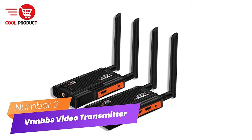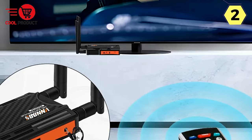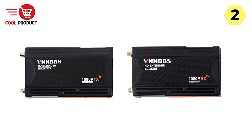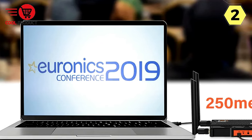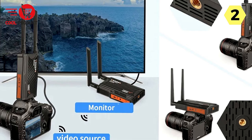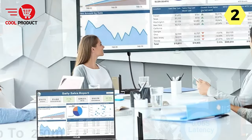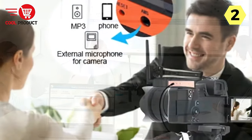Number 2: VNNBBS Wireless HDMI Video Transmitter Receiver. In the ever-evolving landscape of home entertainment, the VNNBBS Wireless HDMI Video Transmitter Receiver provides users with an unparalleled audio and video experience. With a remarkable 0.6-second latency, this device ensures smooth and stable transmission of HD video and audio signals, making it an ideal choice for gaming, video streaming, and presentations, setting it apart in the market.